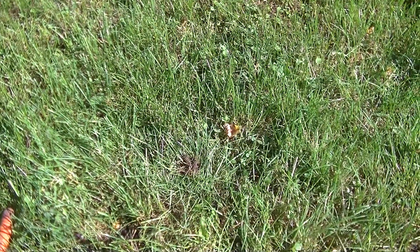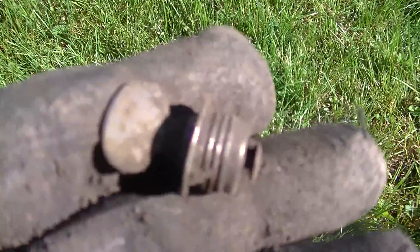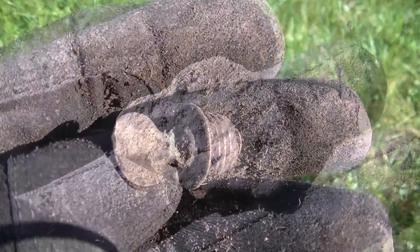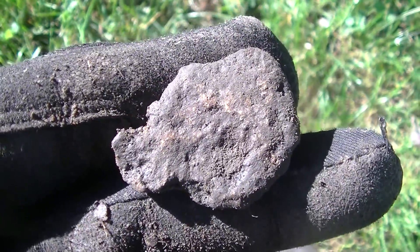Brandon stepped in the poo so I'm dealing with that right now. I had an 11-37 signal that came up as a little plug stopper of some sort, pretty deep at about six or seven inches. Another chunk of lead on an 11-36 signal at about four inches.